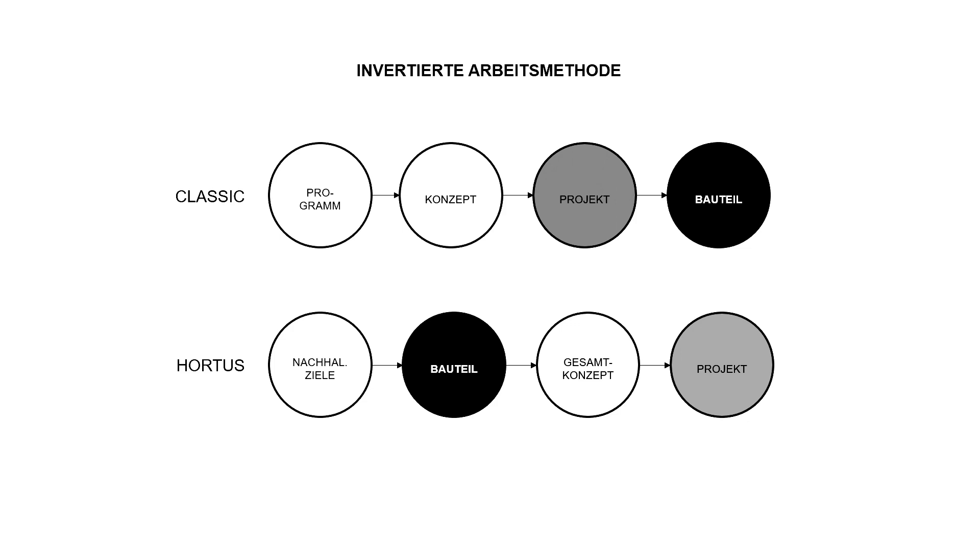Um auf dieses Ergebnis zu kommen, haben wir den Planungsprozess umgedreht. Normalerweise bekommen wir als Architekten ein Raumprogramm, analysieren das, erstellen das Konzept und nähern uns dann dem Projekt – am Schluss kommt das Detail und das Bauteil. Für Hortus haben wir von Tag 1 beides parallel gemacht: Wir haben das Bauteil entwickelt, daraus ist das Gesamtkonzept entstanden und dann das Projekt. Das war eine sehr wichtige Erkenntnis für uns.